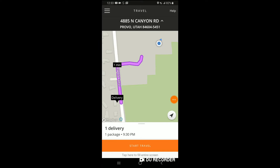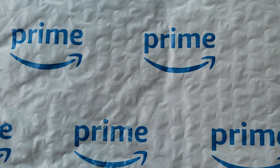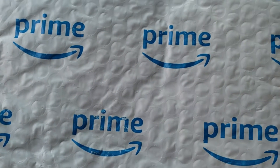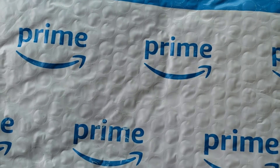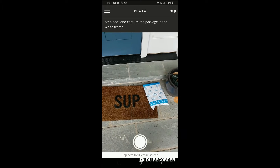The Amazon app gives you turn-by-turn directions to each place — this one's a minute away. The app is built in, and it pops up so you can take a picture of the package as soon as you drop it off at the house. You take a picture of every package and then on to the next one. Here's what it looks like when they have you take a picture.